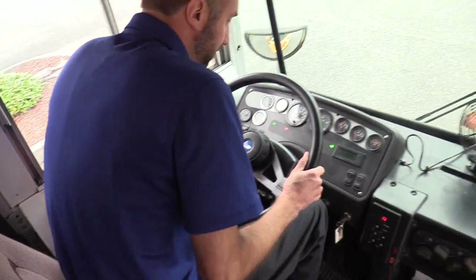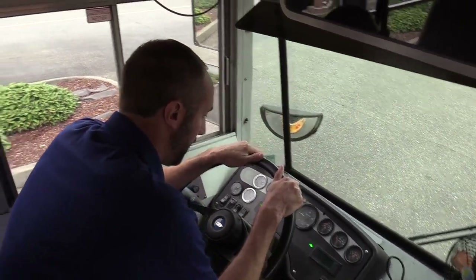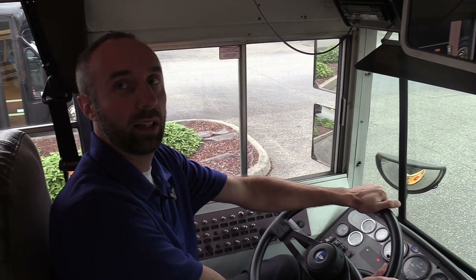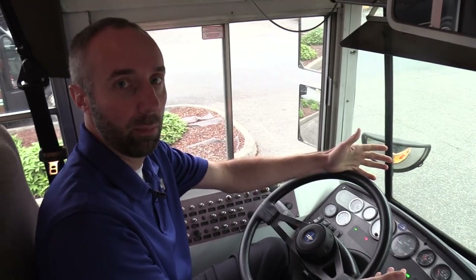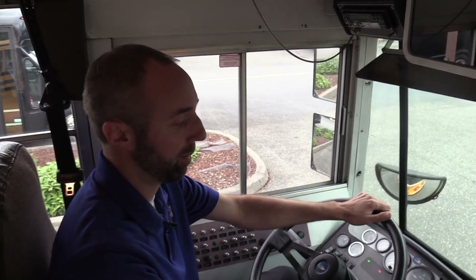Stepping in behind the wheel here. The odometer is not working, but it does have a hub meter on there. We can't verify when that hub meter was installed, but that gives us a pretty good indication of the miles, along with the wear and tear of the cosmetics.